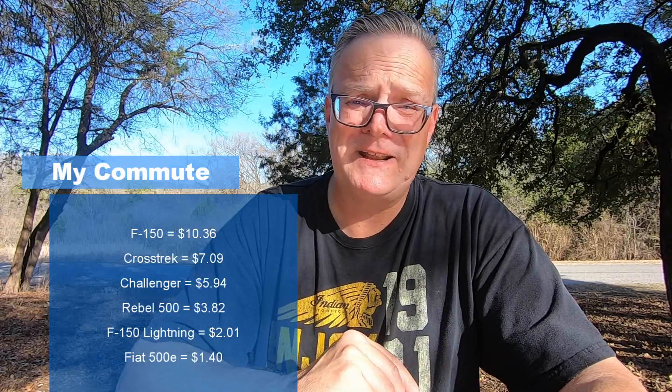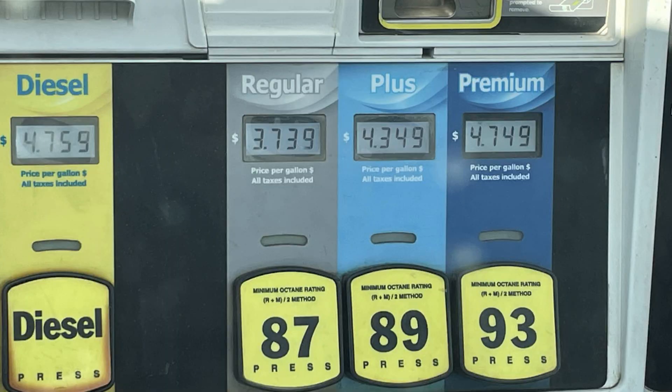The closest comparable vehicle to the Lightning's commute cost is Rachel's Honda Rebel 500 at $3.82, or $3.27 if we use regular gas. Then Rachel raises a good point: gas prices are high right now, so is it fair to compare at current prices? That's a good point, so I also did some math figuring out how low gas would have to go for the internal combustion engine variants to match the same cost per mile as their electric counterparts. I built a spreadsheet in Google Sheets and experimented with the numbers until they came out equal.